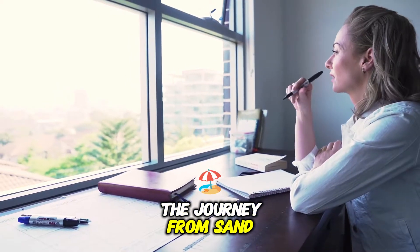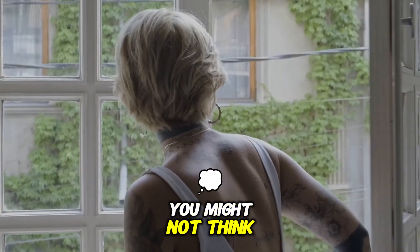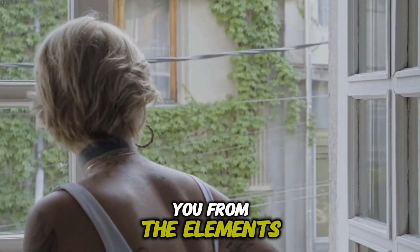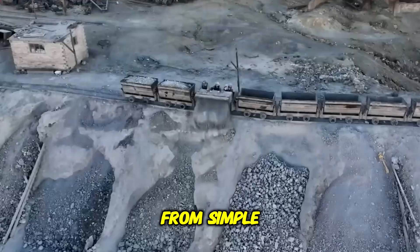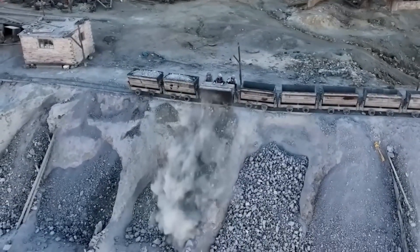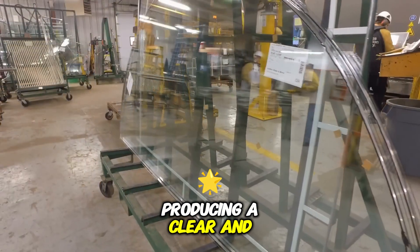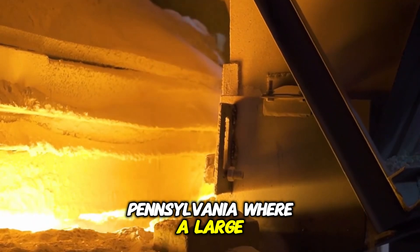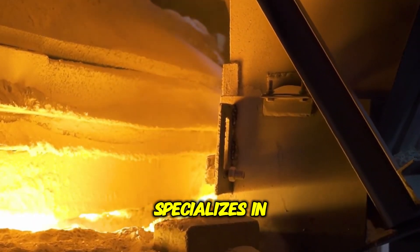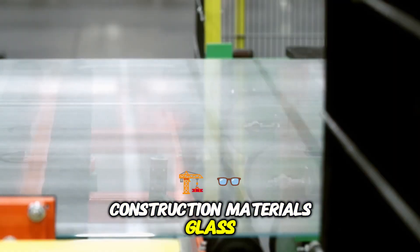The journey from sand to window glass. Every time you open or close a window, you might not think about the glass that shields you from the elements. However, the journey from sand to glass is far from simple. The process of creating window glass involves multiple intricate steps, each essential for producing a clear and durable final product. This transformation begins in Carlisle, Pennsylvania, where a large manufacturing facility specializes in producing one of the most vital construction materials: glass.